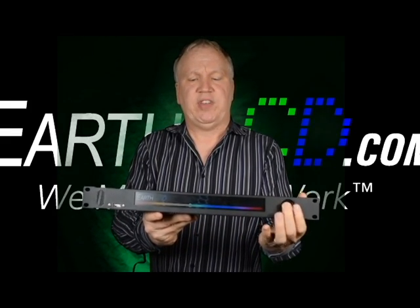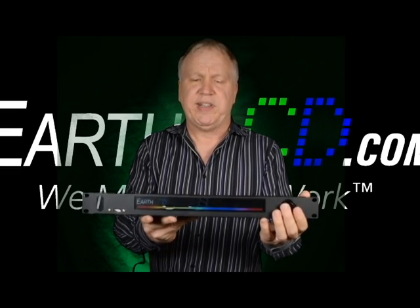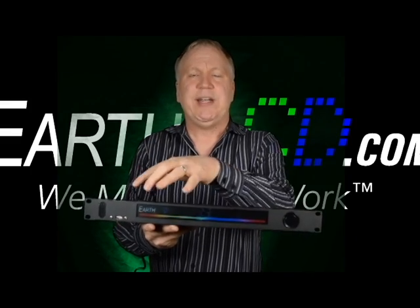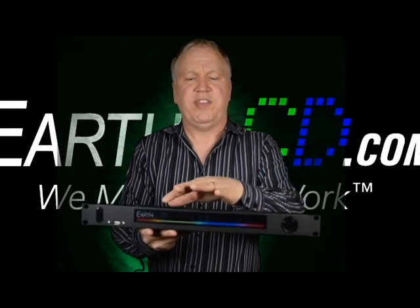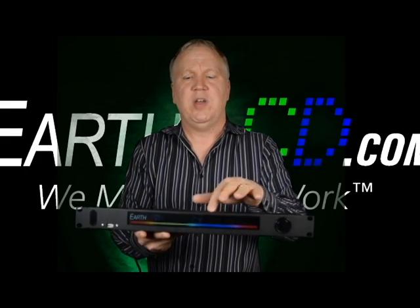What's exciting about this is it's the only rack mount appliance with an LCD of this size. This is the Earth LCD-10.4-1024100.